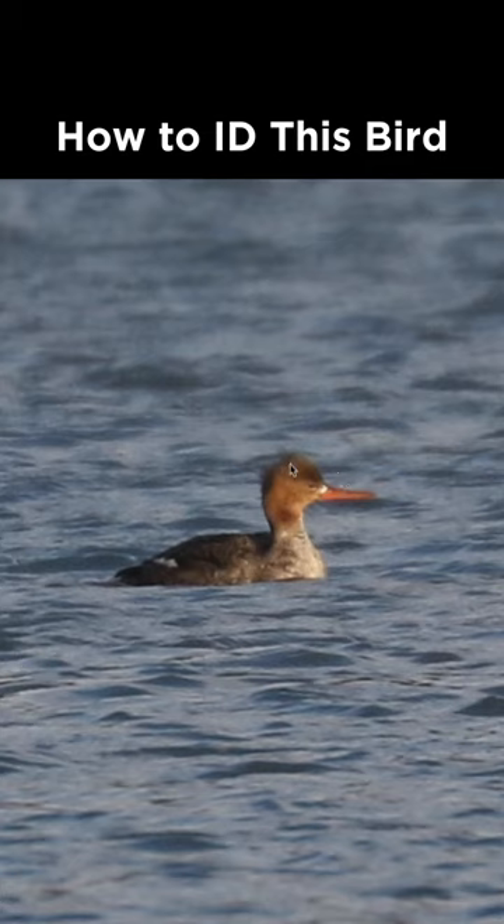From there, we can notice the wispy crest, and the transition from the head color to the body color is not a sharp cutoff — it's a diffuse transition. The bird lacks a well-defined white chin, and this bill shape is too thin for common merganser. So this is a red-breasted merganser.